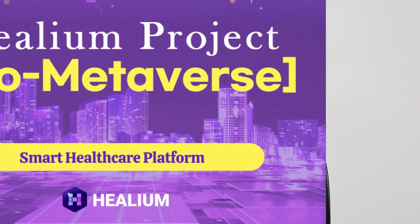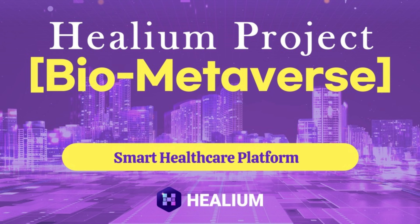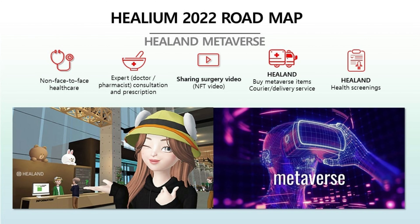Once you get your DTC genetic testing done, based on your result they will provide personalized healthcare services and products that you will be able to purchase online or offline using their meta mall. And not only that, as mentioned before, they are building their own metaverse in which any user will be able to participate in several social, economic and cultural activities — such as playing games, learning a language, attending live performances, receiving medical services or health check-ups, getting expert consultations, shopping, and many more.